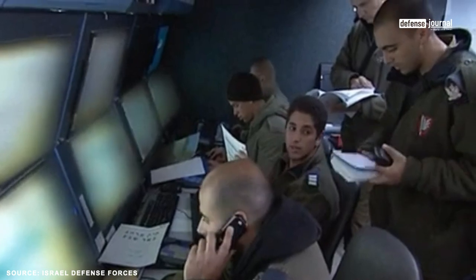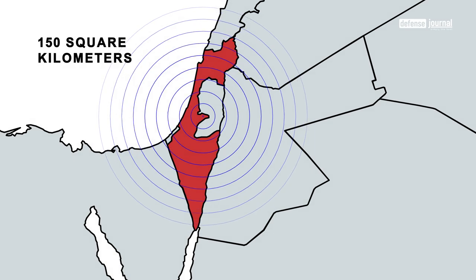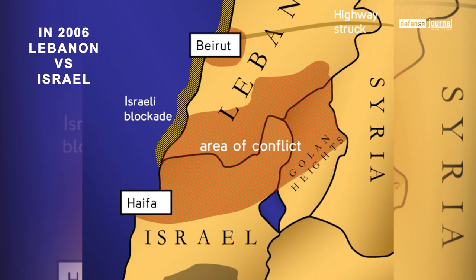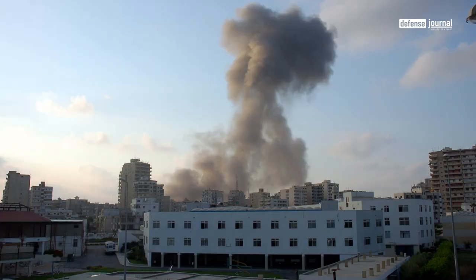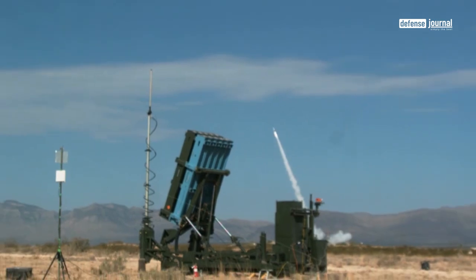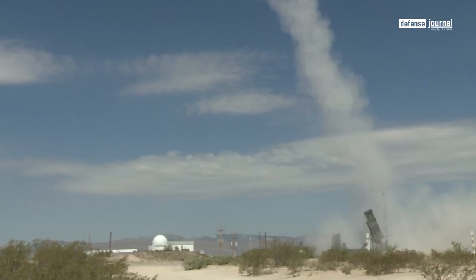Each Iron Dome battery can defend an urban area spanning roughly 150 square kilometers. Following the 2006 conflict, a militant group based in southern Lebanon subjected Israel to significant rocket barrages, causing extensive damage and casualties. In response to this threat, Israel committed to developing a new missile defense shield, leading to the creation of the Iron Dome system.